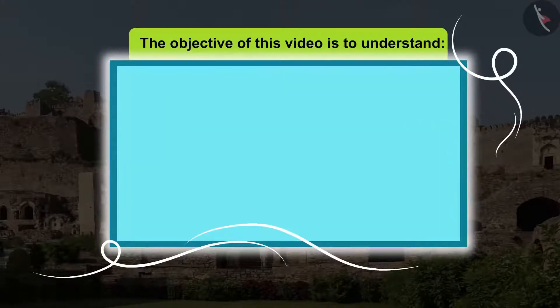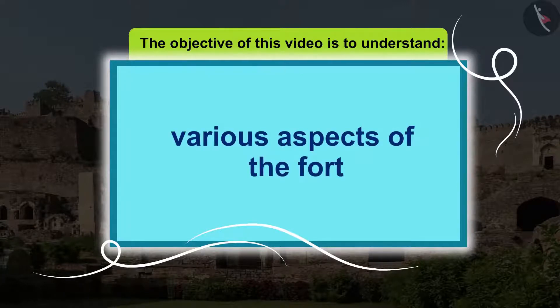The objective of this video is to understand Golconda fort and understand the various aspects of the fort.